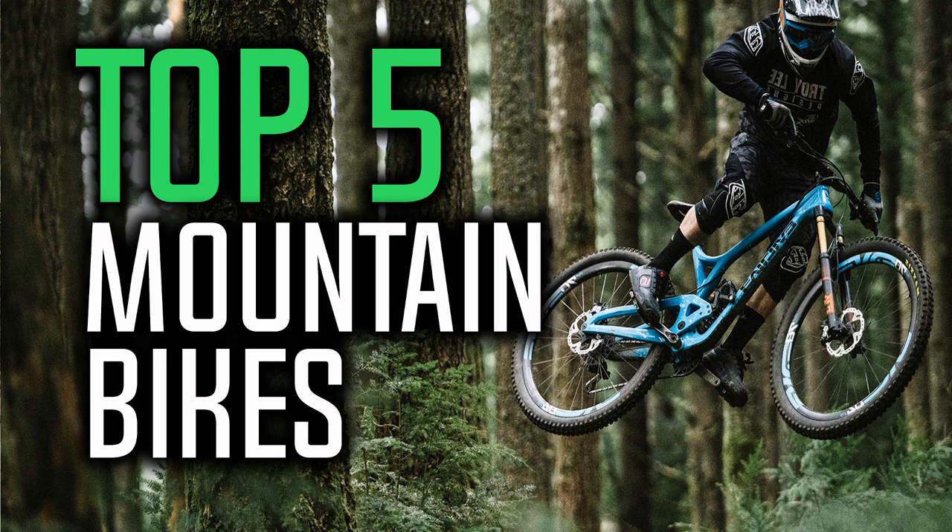Also, if you could win one of these bikes, which one would it be? Leave your reply in the comment section below. Okay, so let's get started with the video.